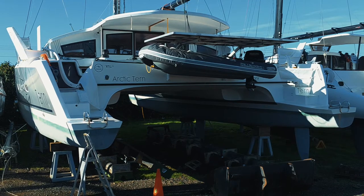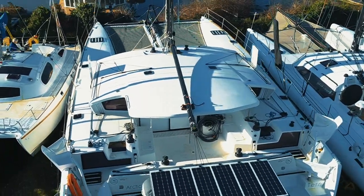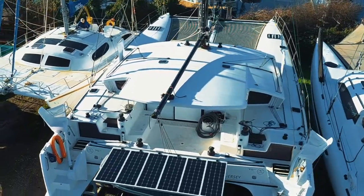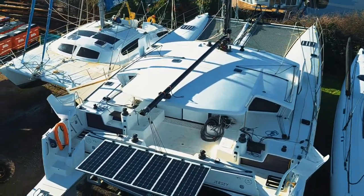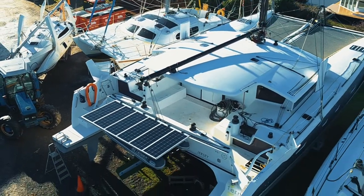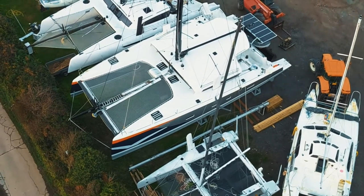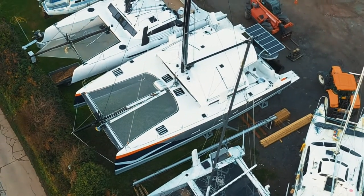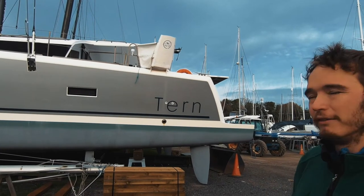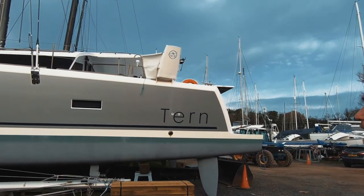Tern is owned by an American who comes over here and does his sailing. She's here this year and then he's moving on, going further north next year when he goes sailing. We've had her out and we're going to do a new coat of anti-foul. We've done a few bits inside, some painting of floors, some paint on the front beam to give it a bit more UV protection, and a few little jobs to tidy her up and make her a bit smarter.